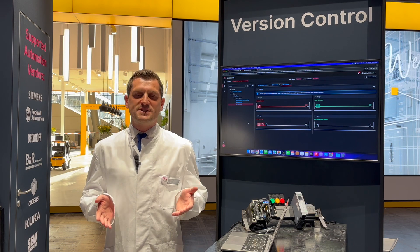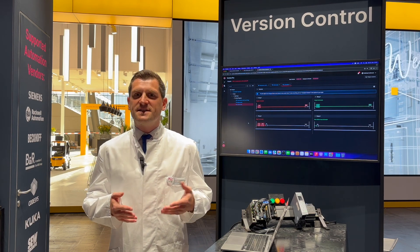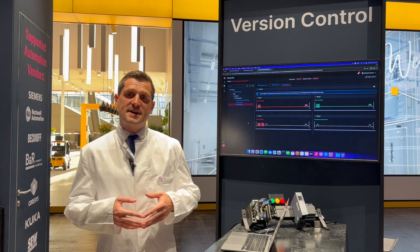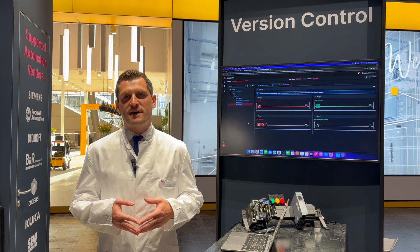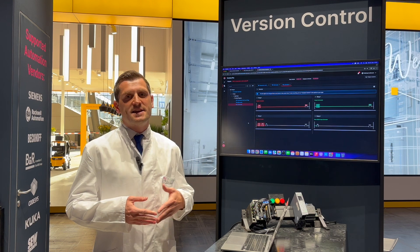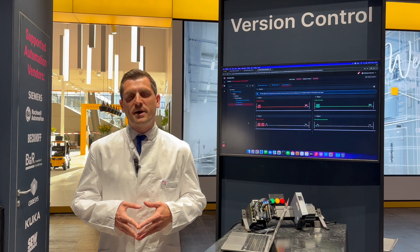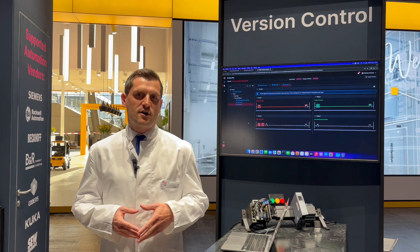Assuming we changed the Rockwell Studio 5000 project now in IDE as a service, how can we see the differences? Let's see it in the SDA version control. Besides all textual-based programming languages like structured text, we also support function block diagram and ladder logic. In addition to the already existing IDEs for Siemens and Rockwell, we now support Beckhoff TwinCAD, CodeSys IDE, WAGO IDE, and Schneider Control Expert.